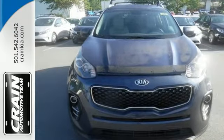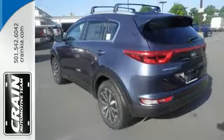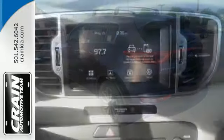The sleek exterior styling is complemented by the spacious interior with ample capacity. The electronically controlled 6-speed automatic transmission with Sportmatic teams with the active ecosystem to ensure that your time behind the wheel